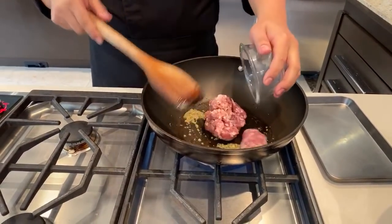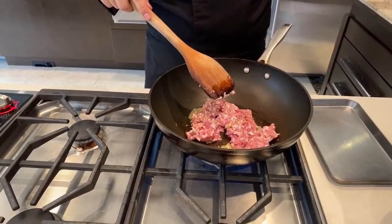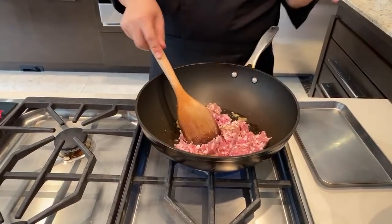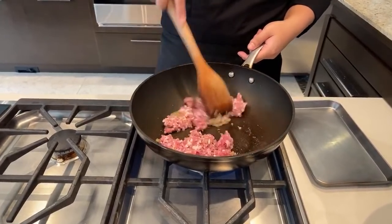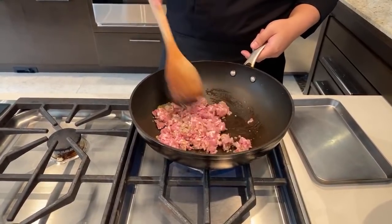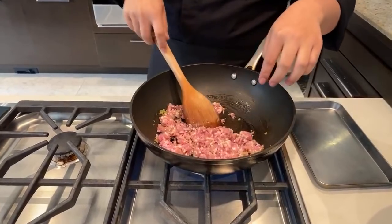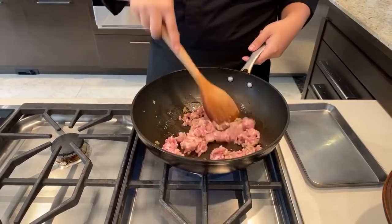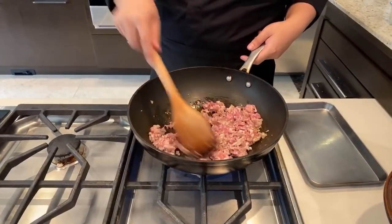Pork is going in. You can do lean or fatty — fatty is a little bit more flavorful. You can do chicken but use chicken thighs because they have more flavor. If there's too much fat, you can always drain the fat before putting everything together.